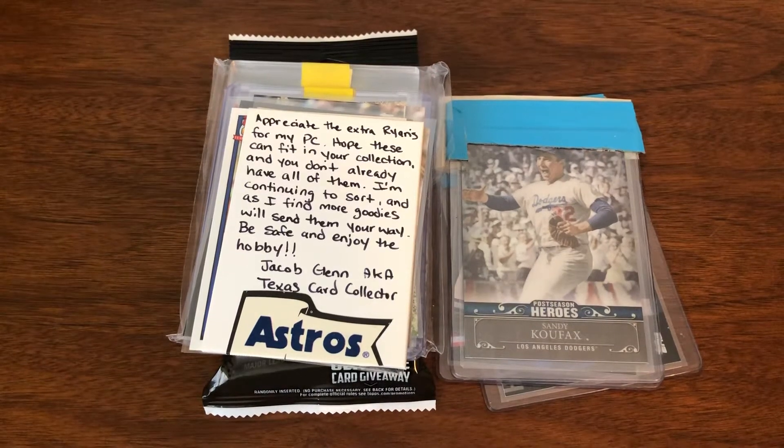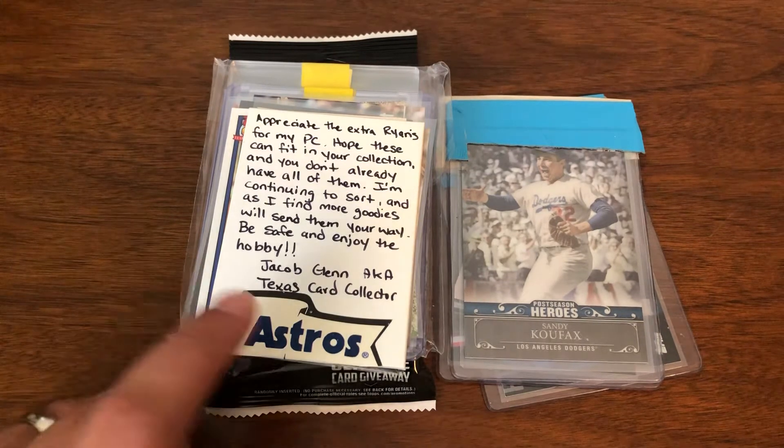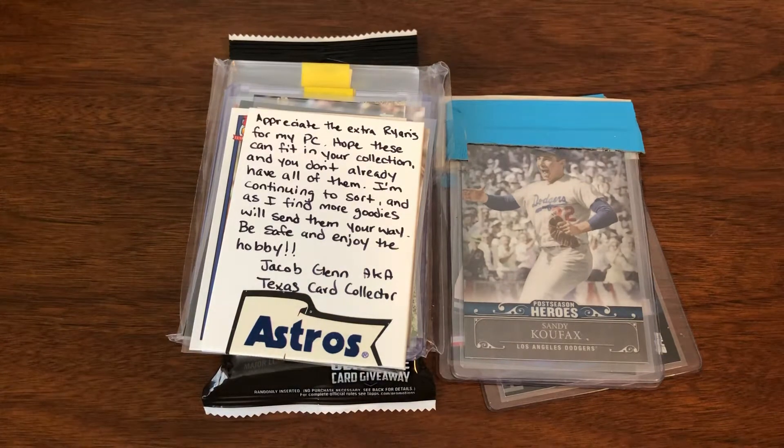Welcome back. I got my favorite kind of video to make this time around. I got two very generous care packages from subscribers, from friends in the community. One shall not be named and the other one on the left comes from Texas Card Collector.